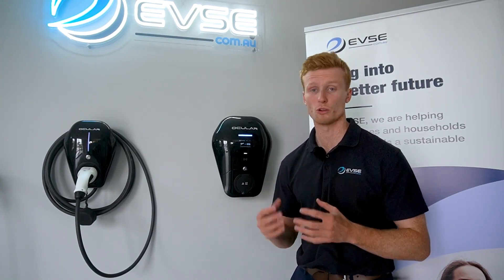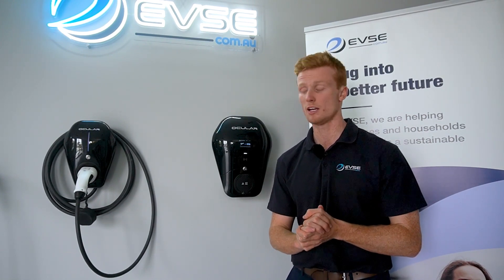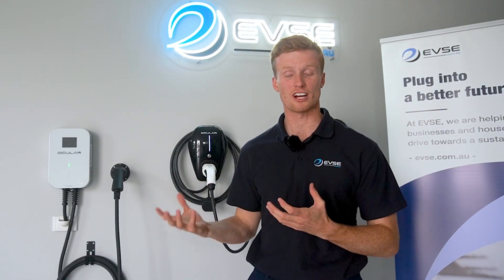The great thing with both of these charging stations is that they're both solar compatible. So if you have home solar and you want to utilise that solar energy to charge your vehicle, these come with an app that will dictate the modes you can choose depending on how much you're producing throughout the day to optimise your charging.